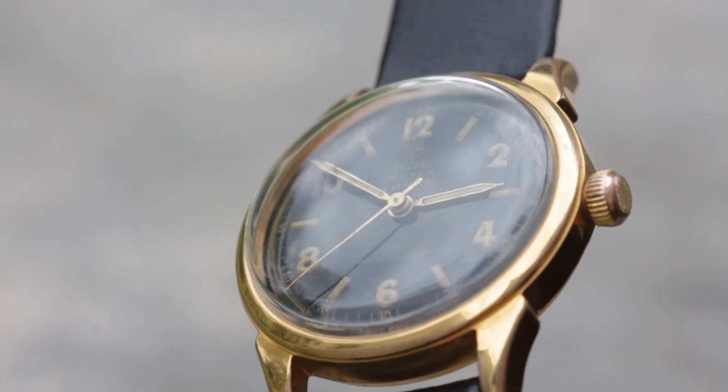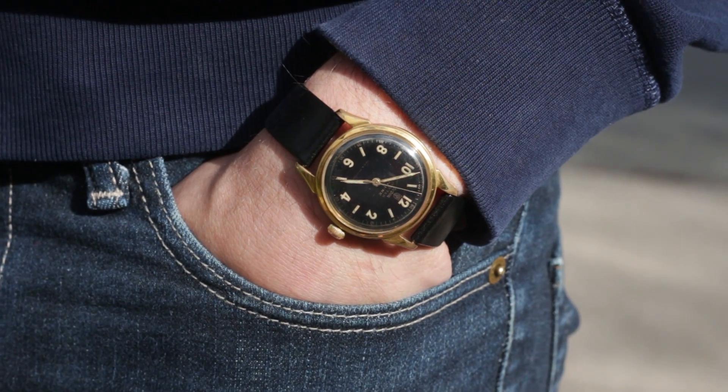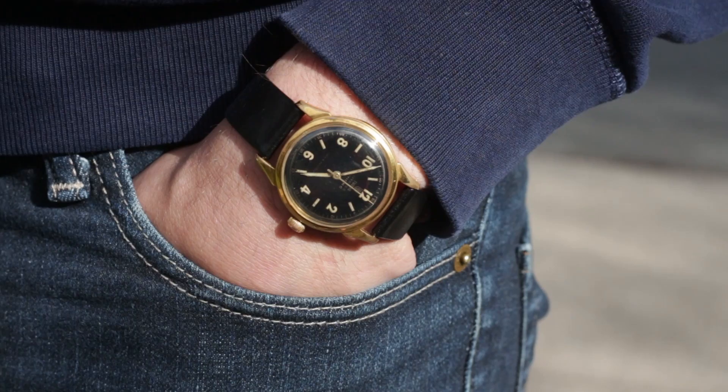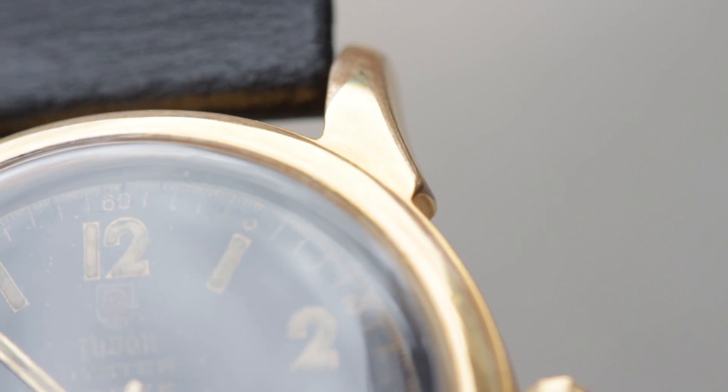At 34 millimeters it wears beautifully. Thicker than a slim dress watch and yet still a little bit sportier than a Datejust, but still perfect for proper attire — from Oxford shirts all the way up to suit and tie.